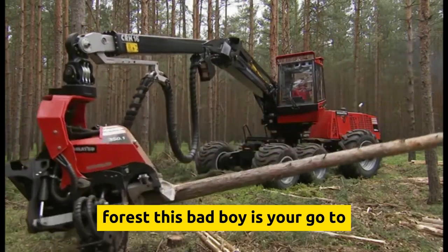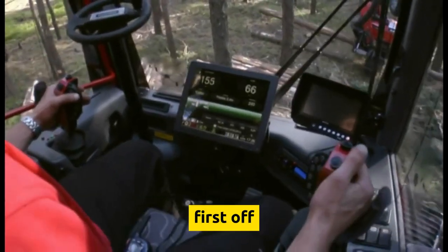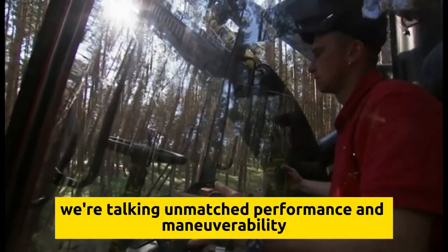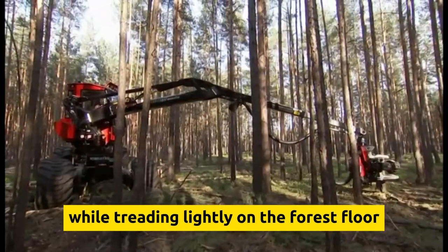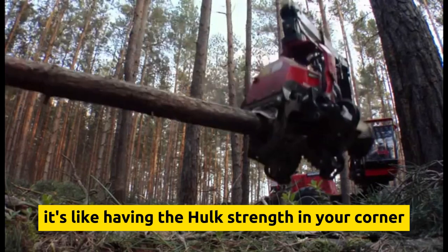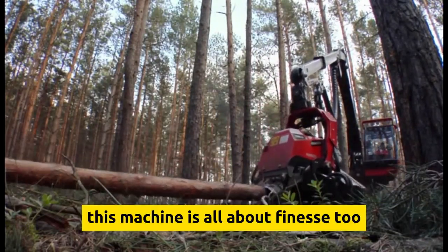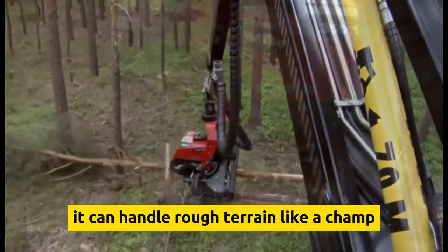The Komatsu 901TX is the ultimate machine in the forest — the superhero of thinning machines. It's designed for unmatched performance and maneuverability, getting the job done while treading lightly on the forest floor. It has lifting power that'll make your jaw drop, with a crane capable of lifting a whopping 170 kilonewton meters. With a ground clearance of 25 inches, it can handle rough terrain like a champ.